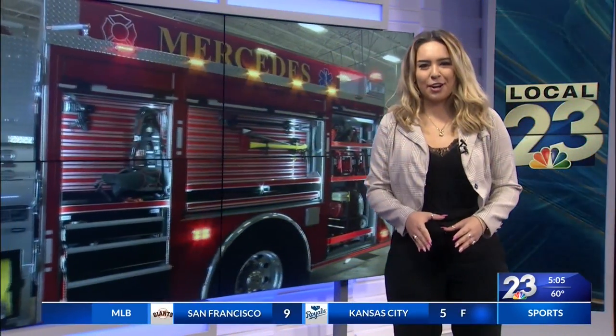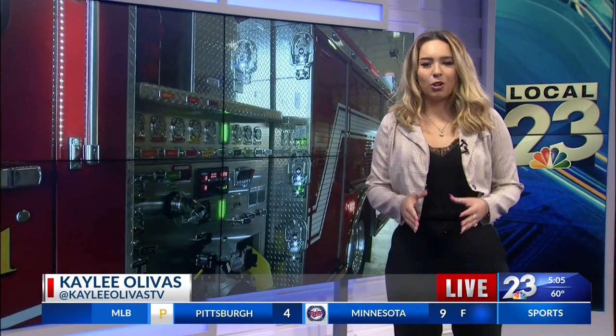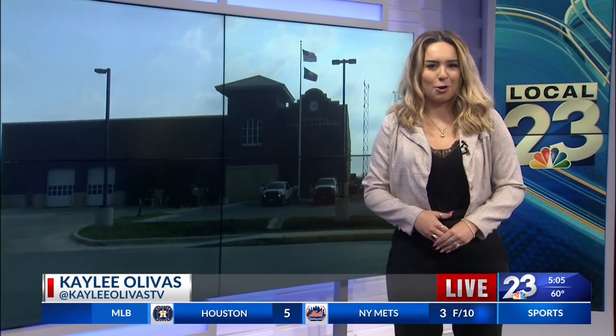The Mercedes Fire Department serviced that engine yesterday morning by having their team of firefighters push it into the bay — a long-standing tradition they've done with each and every fire truck. So now it's completely ready for service and those fire calls. Putting local first this morning, I'm Kaylee Olivas.